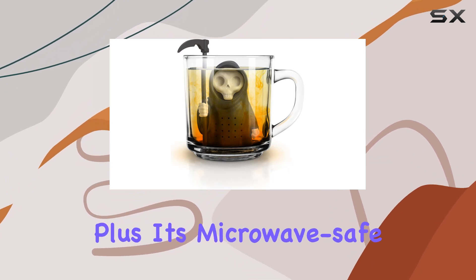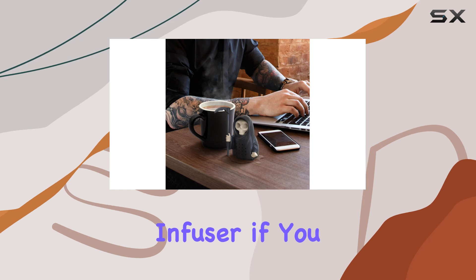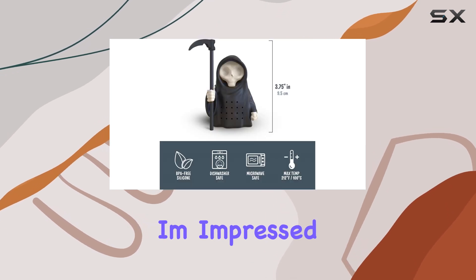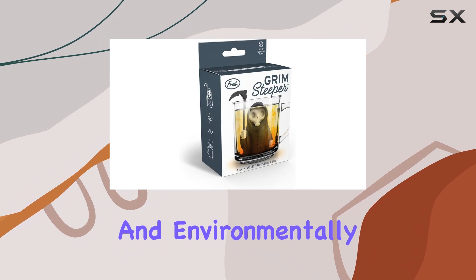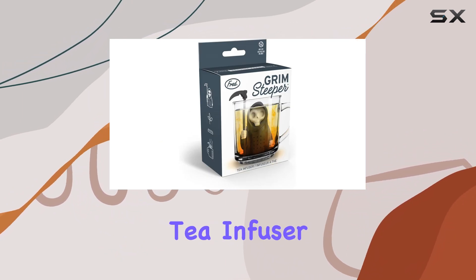Plus, it's microwave safe, giving you the option to heat up your tea right in the infuser if you prefer. Overall, I'm impressed with the Grim Steeper. It's fun, functional, and environmentally conscious. What more could you ask for in a tea infuser?